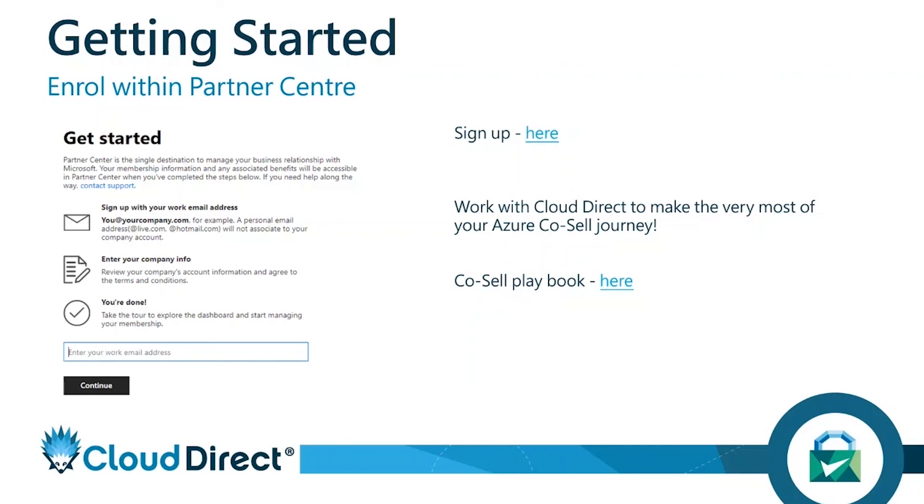Finally, from a Microsoft perspective, how do you get started? Enrol with Partner Center — it's completely free. As I say, a lot of this information is publicly available in the slides, but the additional content I'm giving you is through our experience of being on the Azure CoSell journey for the last 15 years and building up those relationships. The CoSell playbook is available in these slides, as well as the link to sign up within Partner Center. But I would always say engage with Cloud Direct, because we can help you make the very most of that Azure CoSell journey.